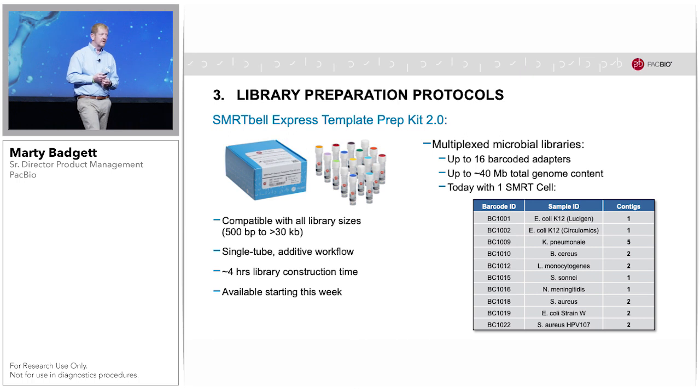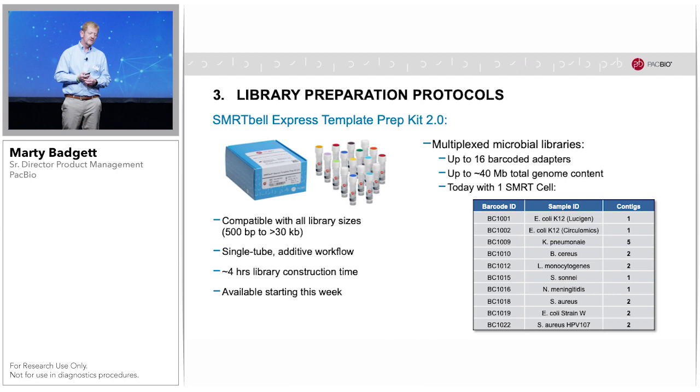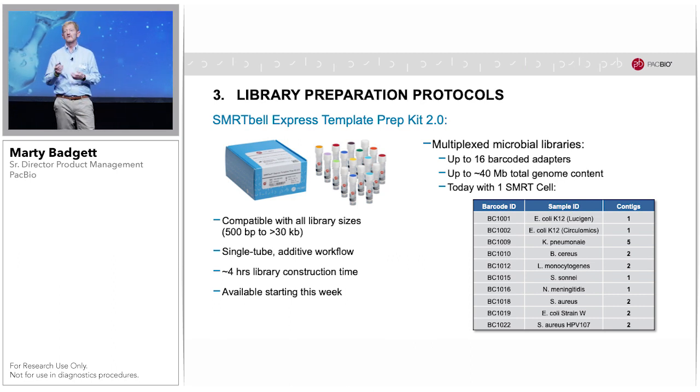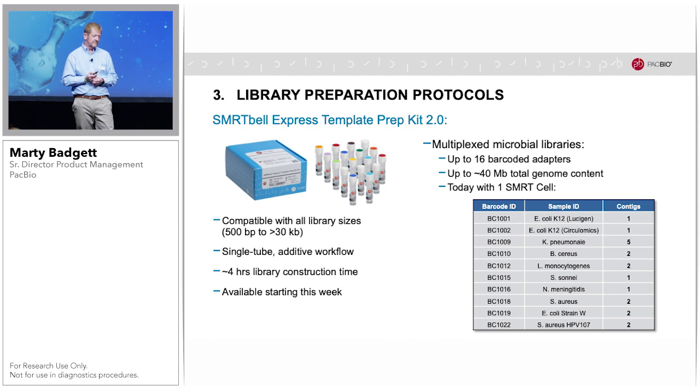For microbial multiplexing, we have released an additional 16 barcode adapters, allowing — depending on your genome size — for pooling of a total genome size of 40 megabases of content. This allows you, for example, to sequence and completely assemble the genomes of 10 bacteria in just a single SMRT cell with a runtime of 10 hours. Some contigs shown here are larger than one because those particular bacteria have plasmids in addition to their bacterial chromosomes.